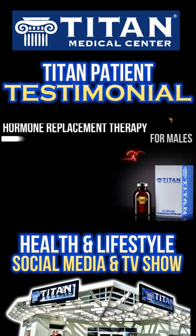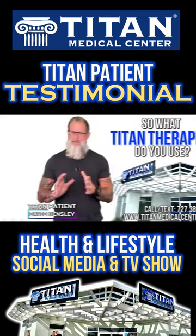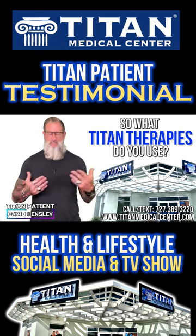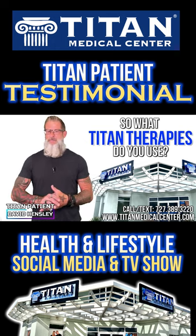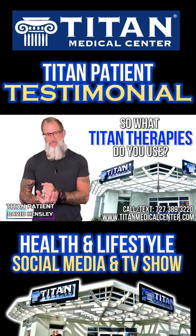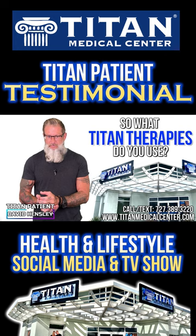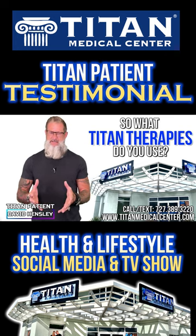They also have me on testosterone replacement therapy, HCG, and anti-estrogen blocking pills, which are a must-have. Excess testosterone will convert to estrogen, and we don't need that. Having the right amount of hormones balanced in your body — done professionally and customized — is so important to maintaining a healthy lifestyle.